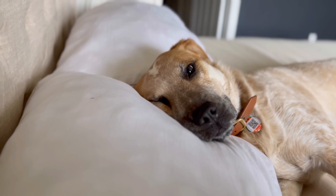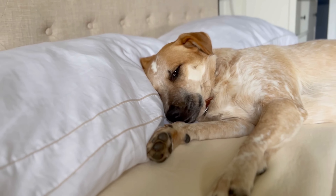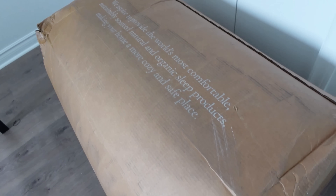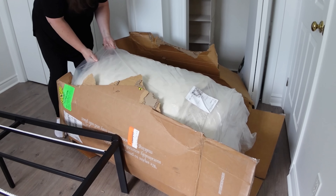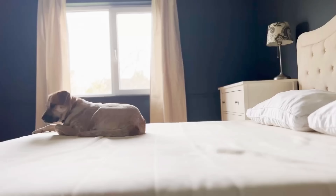Each Birch mattress comes with two of their EcoRest pillows made from recycled plastic bottles. They are breathable and better for the environment. I think the thing I love most is how easy it is to order a new mattress online and have it delivered right to your door — it comes rolled up in a box and is super easy to set up yourself. With your Birch mattress you get a 100-night sleep trial along with a 25-year warranty, so you get more than three months to make sure you love it, and if you don't, they'll pick it up and give you a full refund. We love the incredible sleep we get in our new bed and all of our guests over the summer have said the same. Check out birchliving.com/katiescott for $400 off your mattress plus two free pillows.